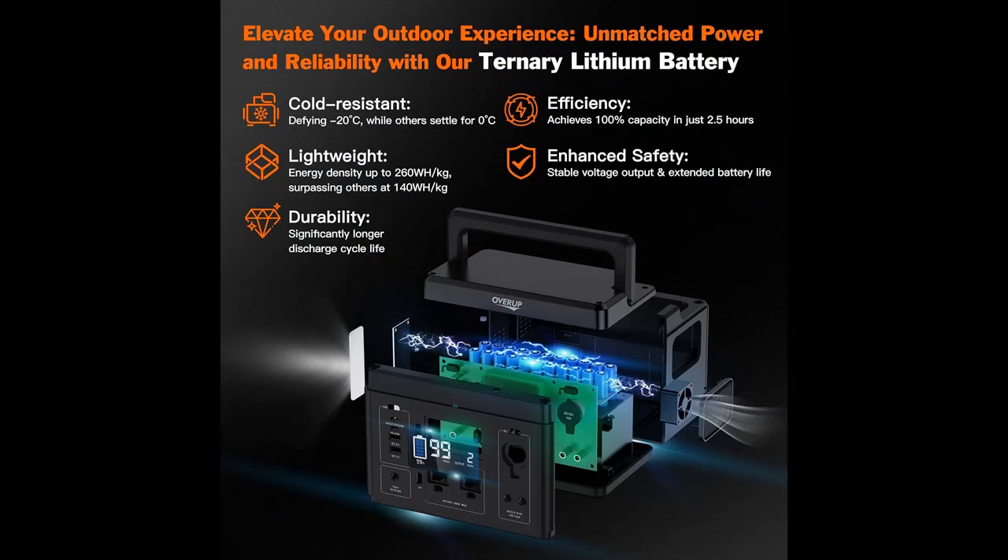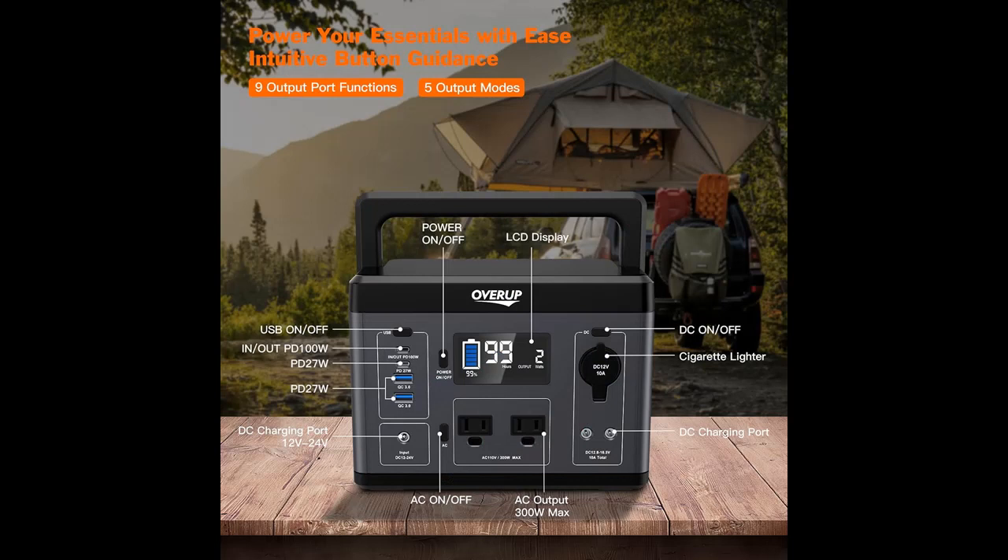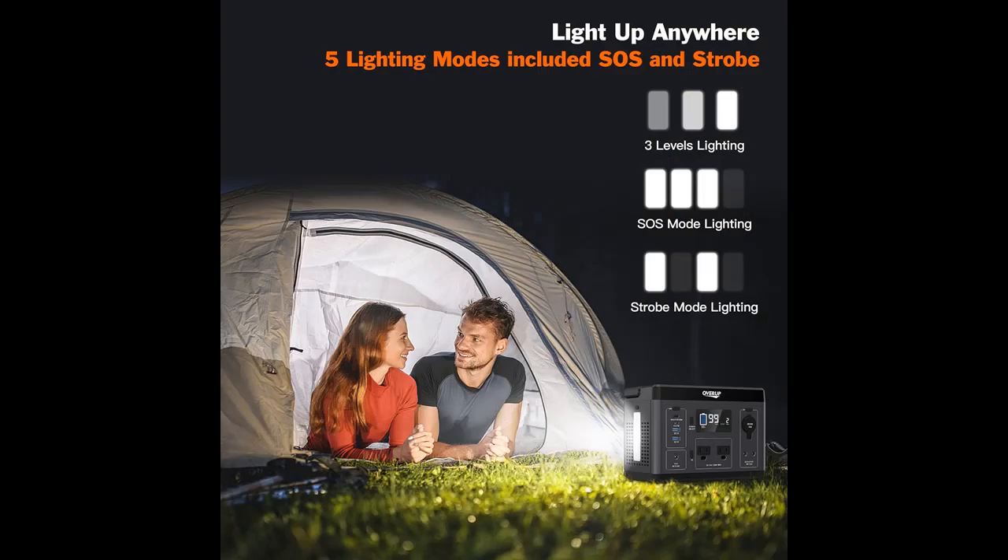300 watt peak AC output. These interfaces can meet the power supply of a large amount of equipment on the market. This product also has camping lights and SOS, which can provide you with lighting at any time to make your camping and other outdoor activities easier.